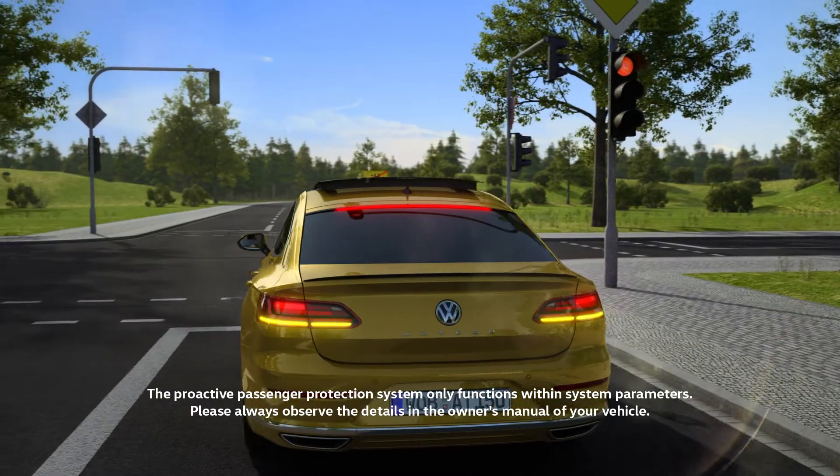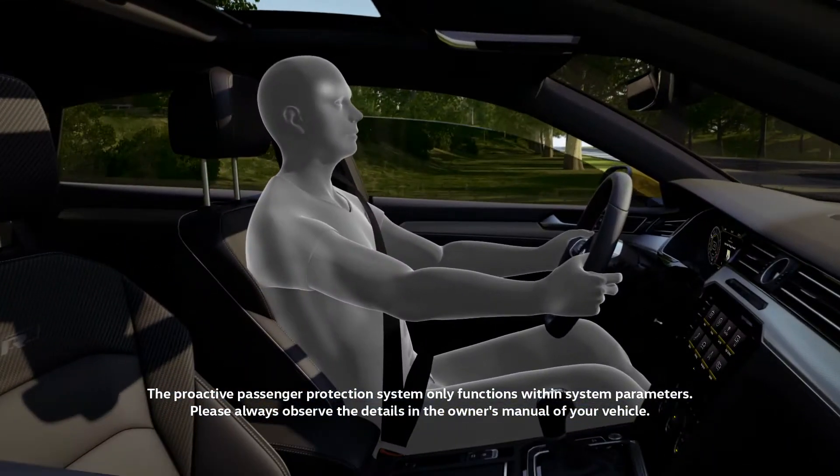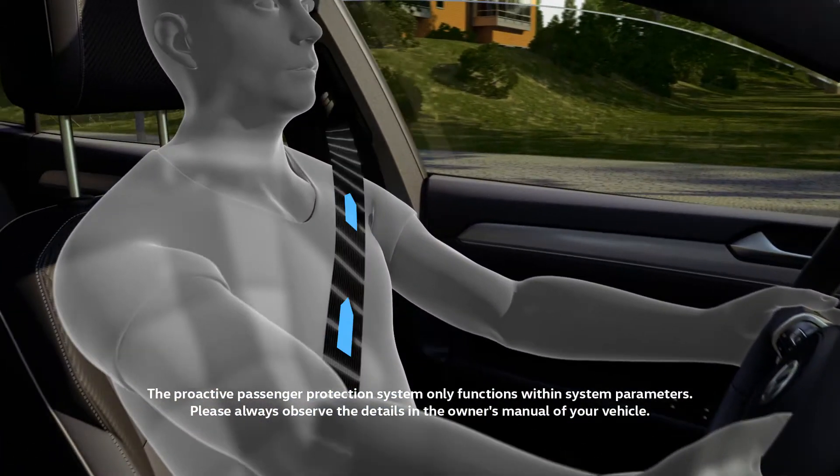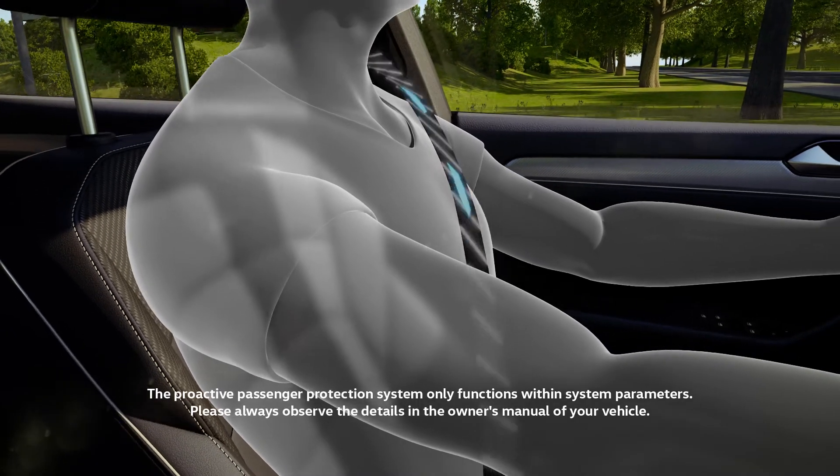Fast hazard light flashing informs other drivers of the impending hazard. The windows and sunroof are closed, and the front seat belts are tightened. When the hazard has passed, the seat belts are loosened again.